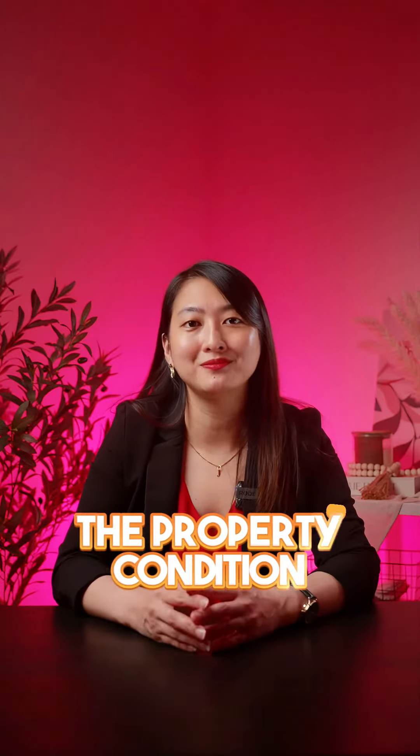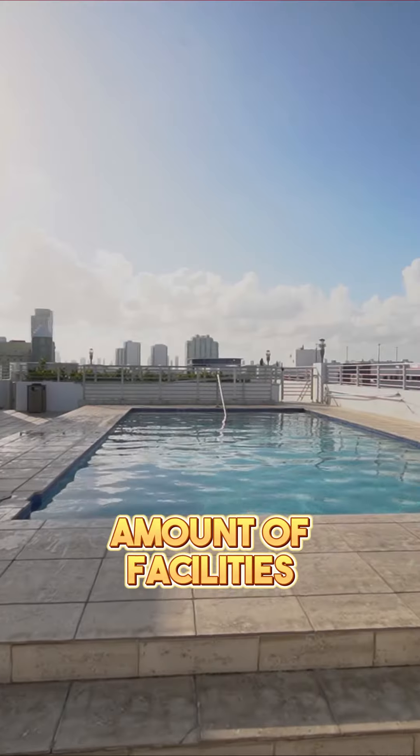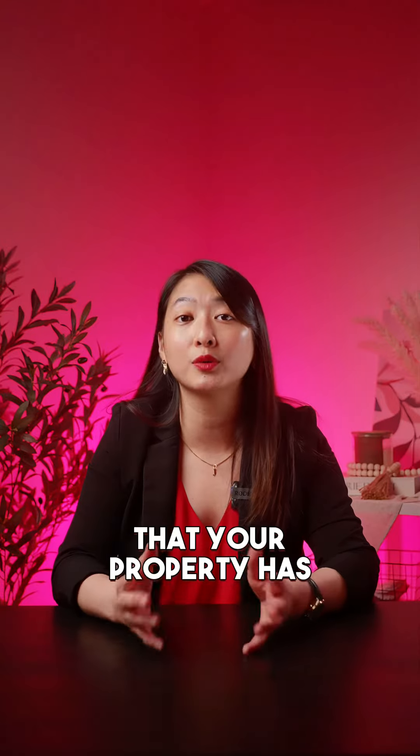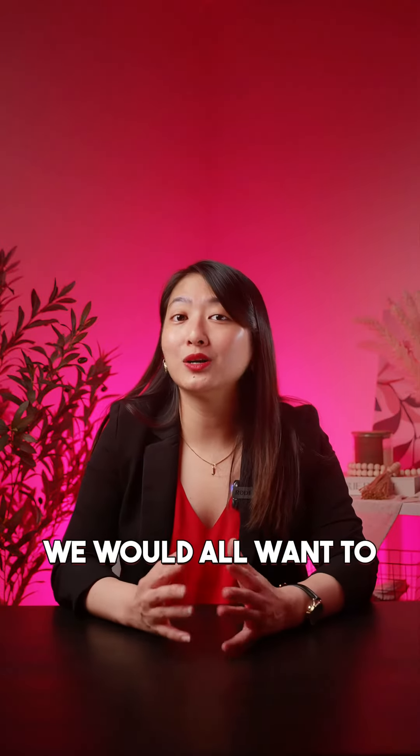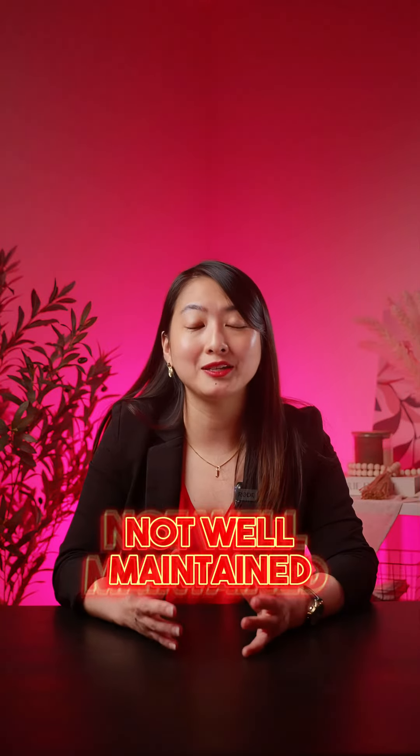Now let's talk about the property condition. This includes the maintenance of the property, the property condition, and the amount of facilities and amenities that your property has. Generally, we will all want to choose properties that are well-maintained, updated, and in good condition compared to those that are not.